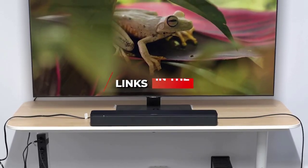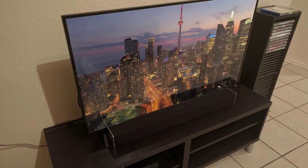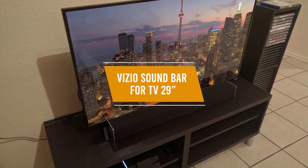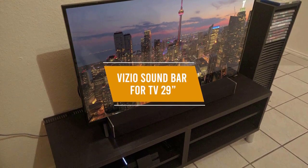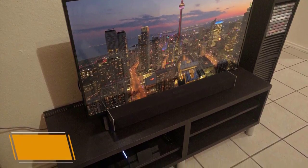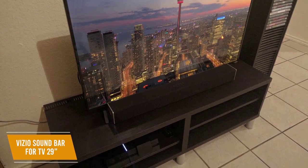You don't have to spend a lot to get a better audio experience from your TV, and Vizio proves that with a soundbar that works especially well for smaller TVs. The Vizio soundbar for TV 29 inch is a soundbar that will give your TV clear vocals, deep bass, and lots of input options at a reasonable price.